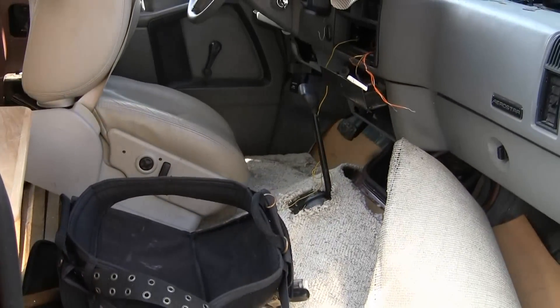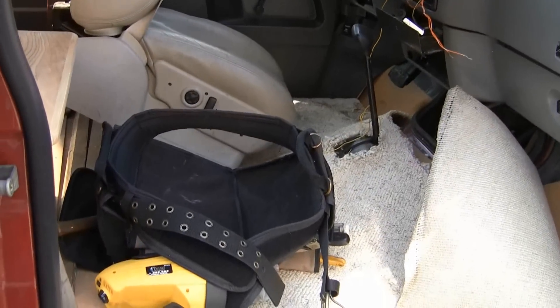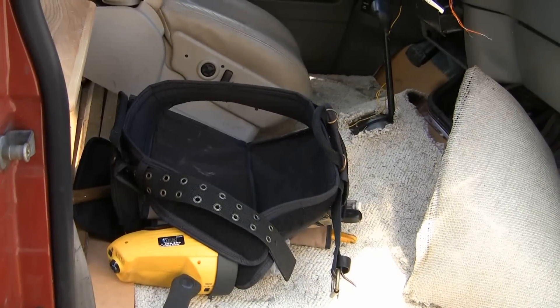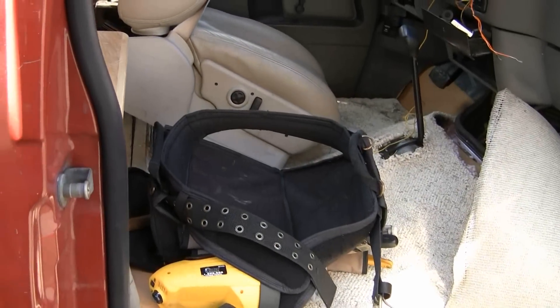And that tool belt, man, that must weigh about 10 pounds to begin with, right? Well, no, it's actually kind of light, but then when you put the tools in, that's when the fun starts.